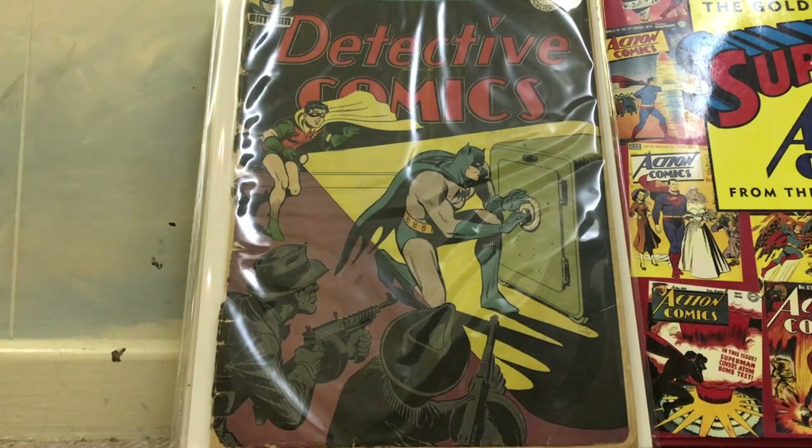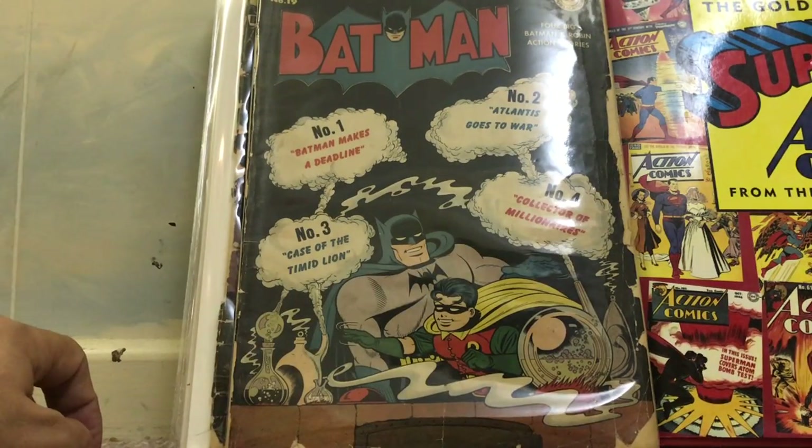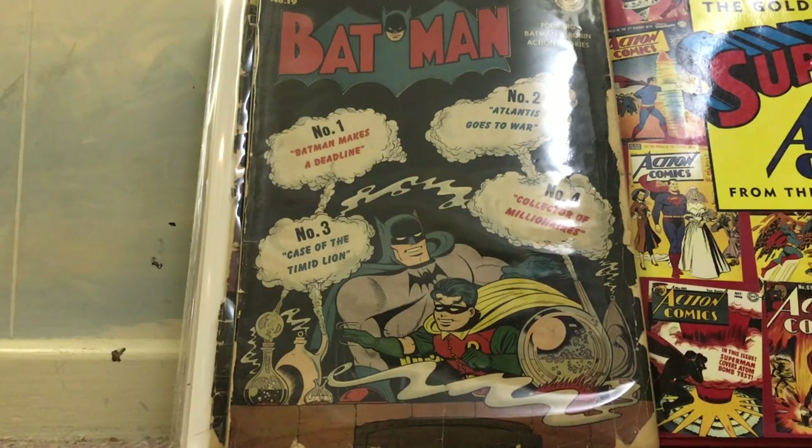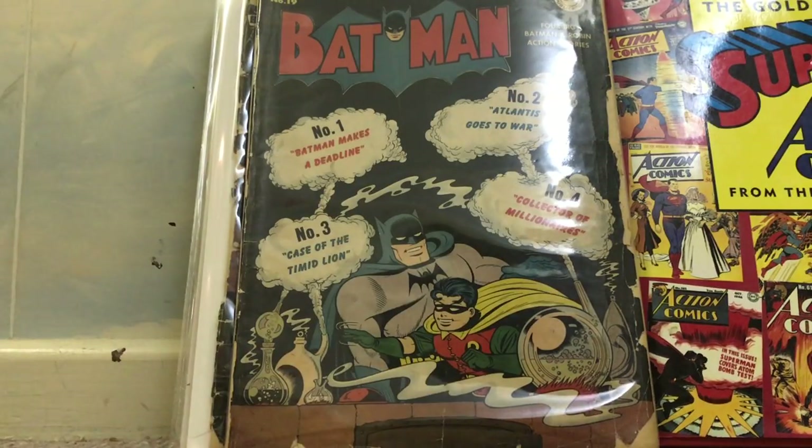The last one is the best of this haul — I'd call it maybe the second-best find of 2017, behind Marvel Family Comics number 1. It's a close call between this one, Batman 19, and Superman 18. They're around the same grade — I'd say Good Plus, somewhere between a 1.8 and 2.0 in my opinion.